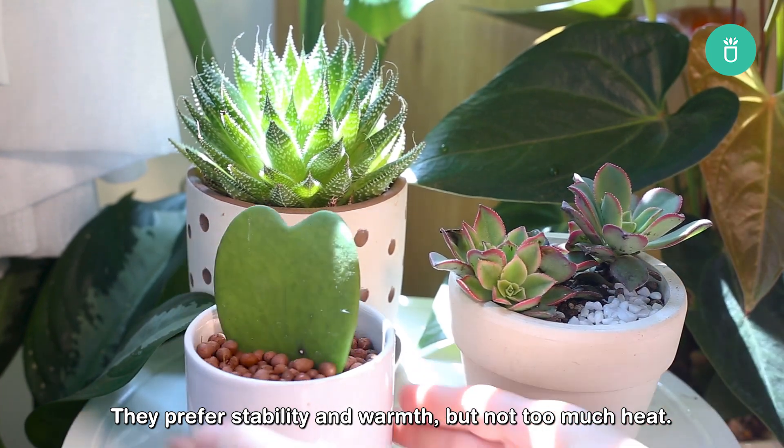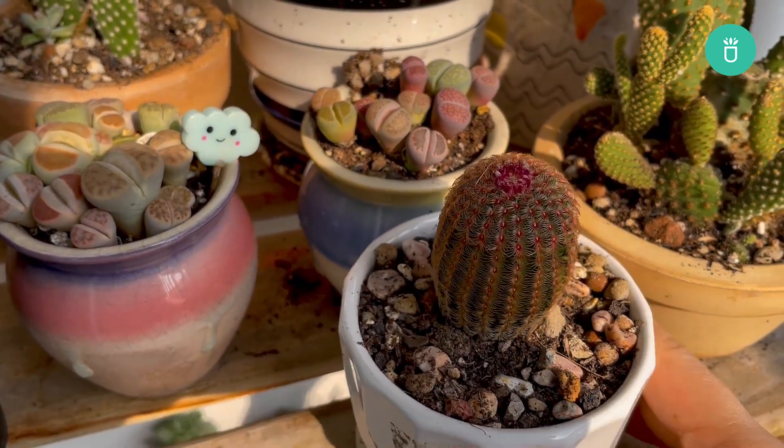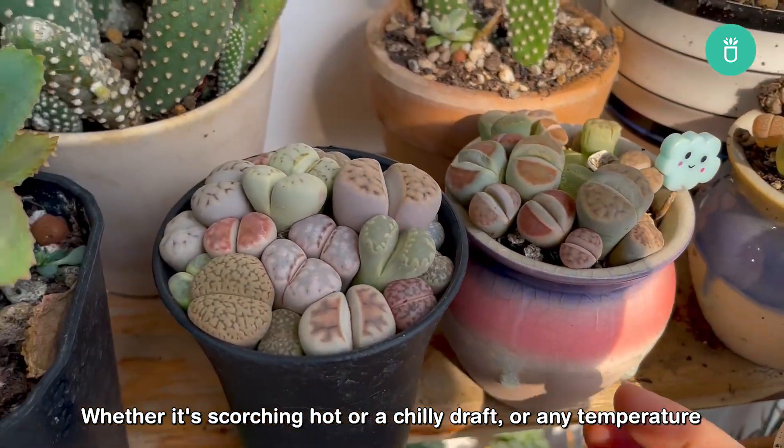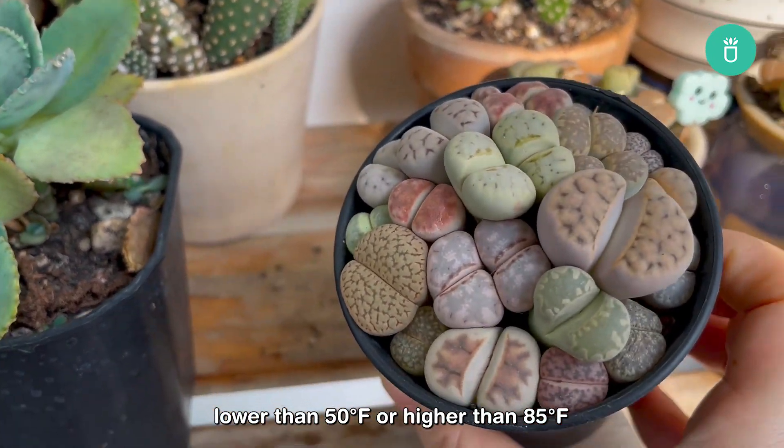Something between 60 to 80 degrees Fahrenheit would be suitable. Whether it's scorching hot or a chilly draft, any temperature lower than 50 degrees Fahrenheit or higher than 85 degrees Fahrenheit would make the leaves turn all green.